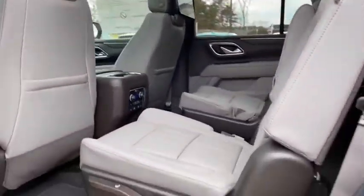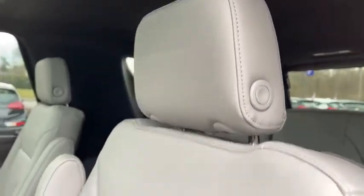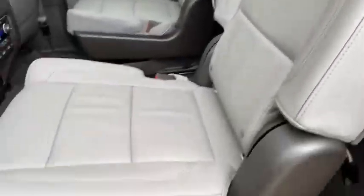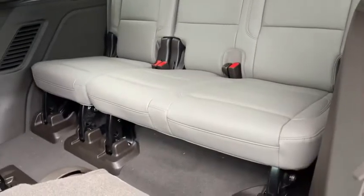Additional features include an AM/FM stereo radio, MP3 player, auxiliary audio input, satellite radio, HD radio, remote trunk release, privacy glass, heated mirrors, rain-sensing wipers, and all-season tires on both front and rear.